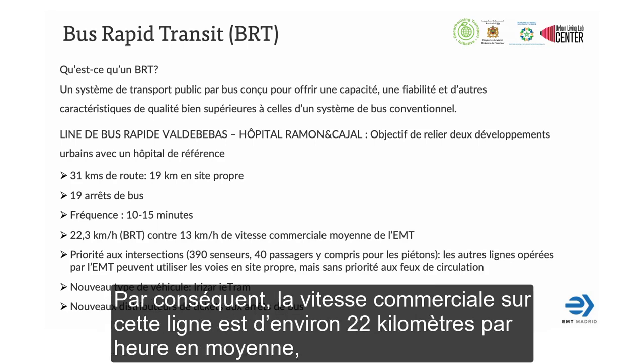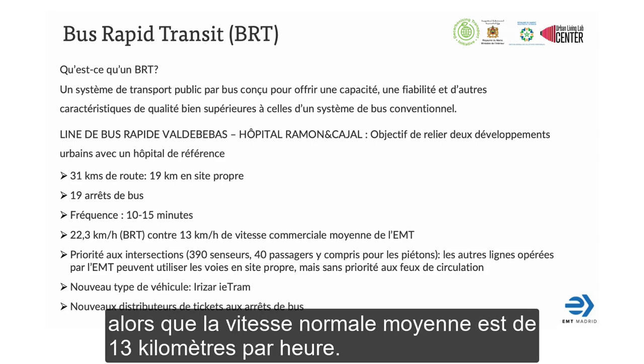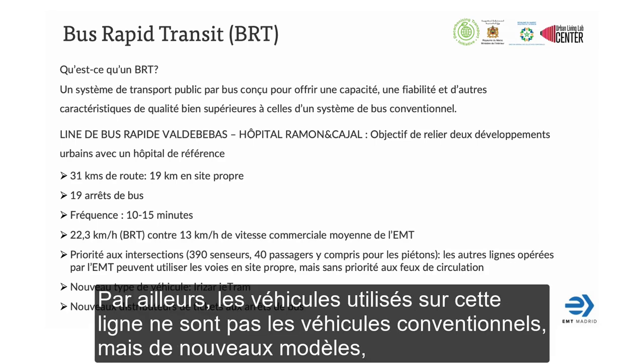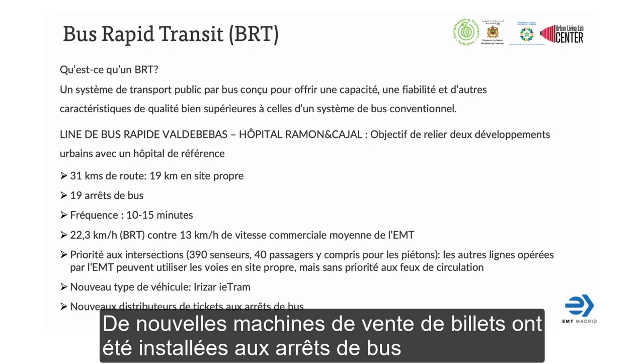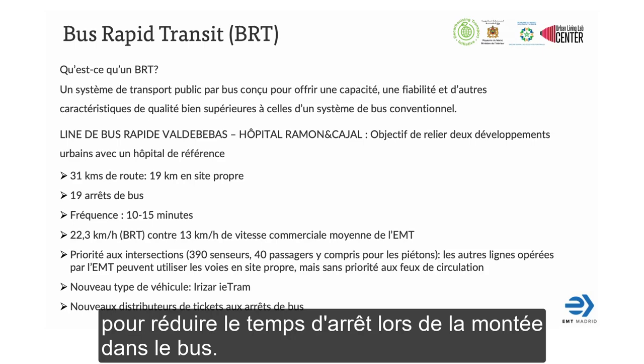As a result, speed in this line is around 22 kilometers per hour, while our average speed is around 13 kilometers per hour. Also, vehicles running in this line are not the conventional ones, but the ETRAM model, which has a much more modern design. Also, new ticket machines have been implemented at the bus stops to reduce time spent buying the ticket.